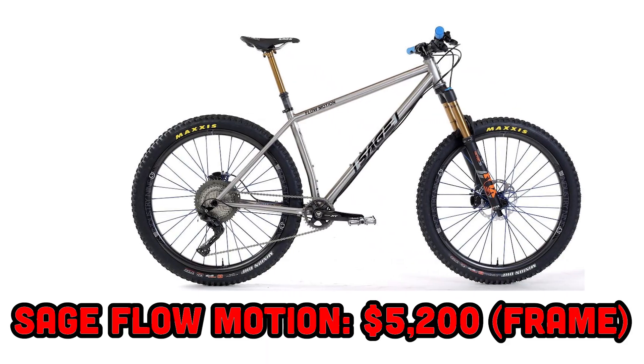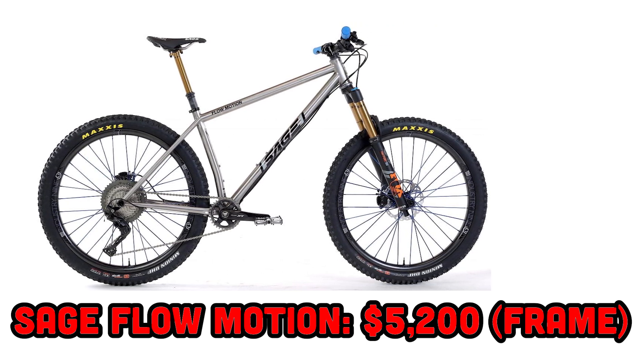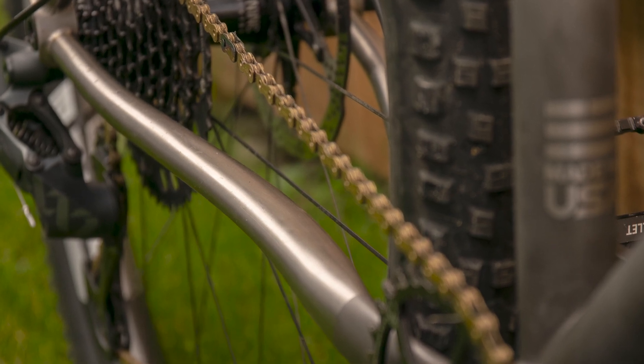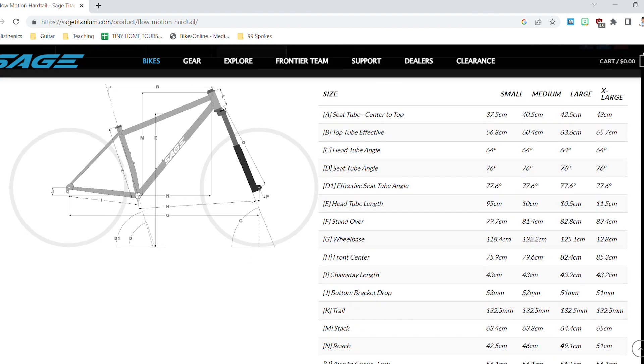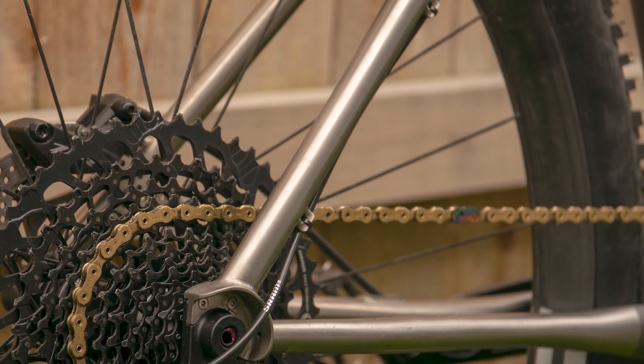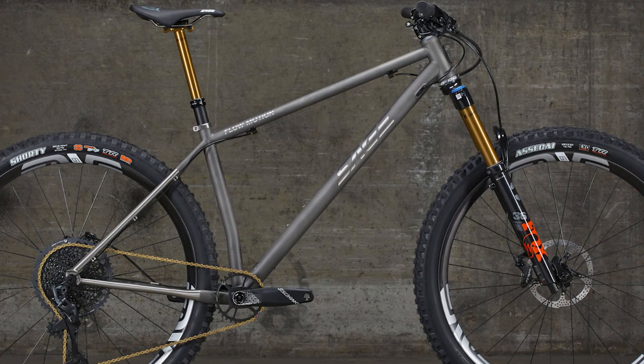The next bike is the Sage Flowmotion — the frame alone costs $5,200, and I was able to build it up on their website pushing over $11,000. What makes it so high-end? It's made out of titanium, but unlike the Cro-Mag which is made in Taiwan, this bike is hand-welded in Portland, Oregon — a US-made titanium frame. It has similar geometry to the Root Down with a 150mm fork and 64-degree head tube angle. Sage's website lets you configure a wide variety of custom build options, adding to the one-of-a-kind feel. I can't think of a better dentist hardtail, so I'm giving it a perfect five out of five dental probes.